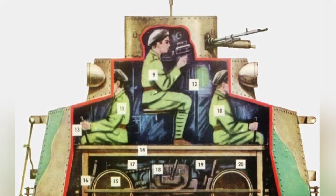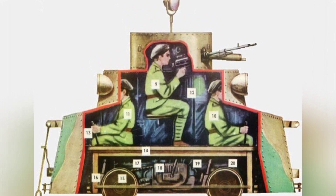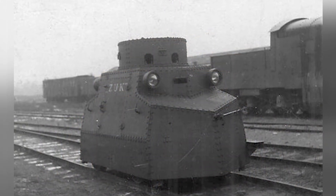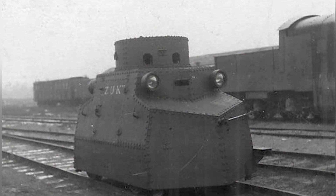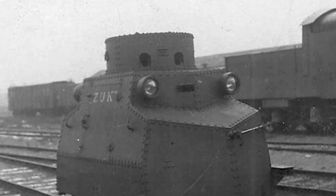Operating this small armored locomotive required only three to five people. Even before the T-18 was finalized on paper, Poland ordered the first batch of six units, which were delivered at the end of 1926, numbered 101 to 106.